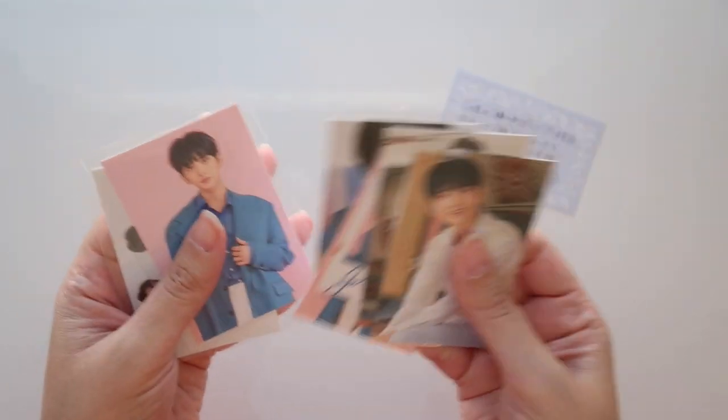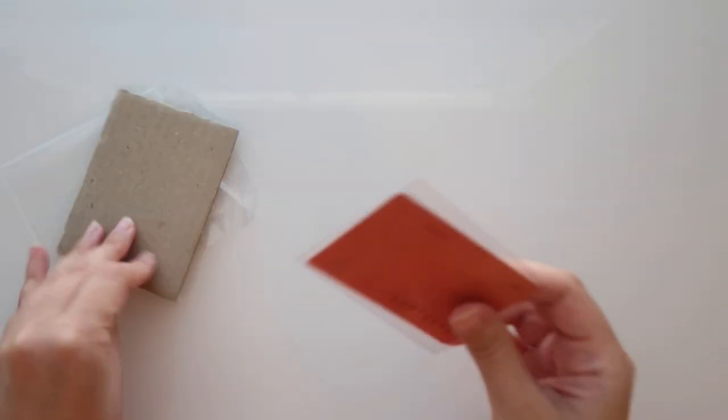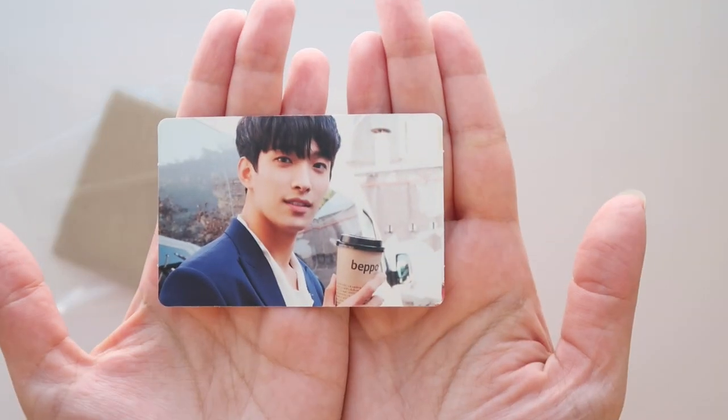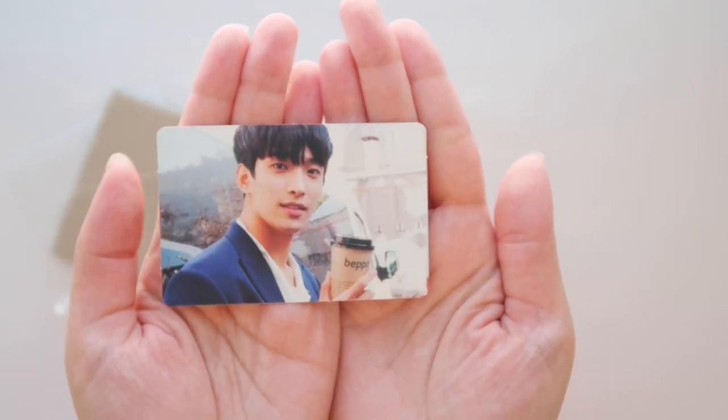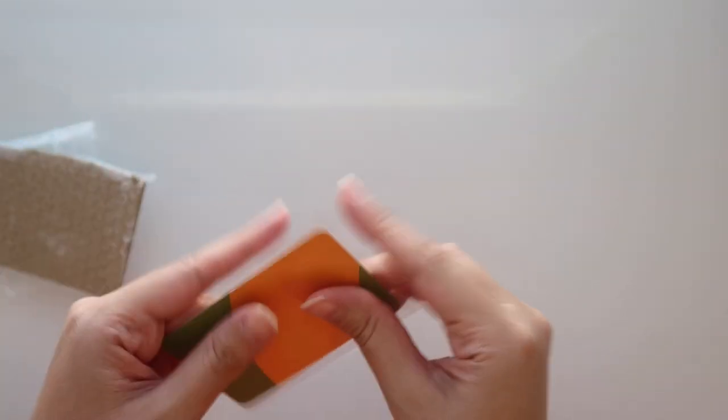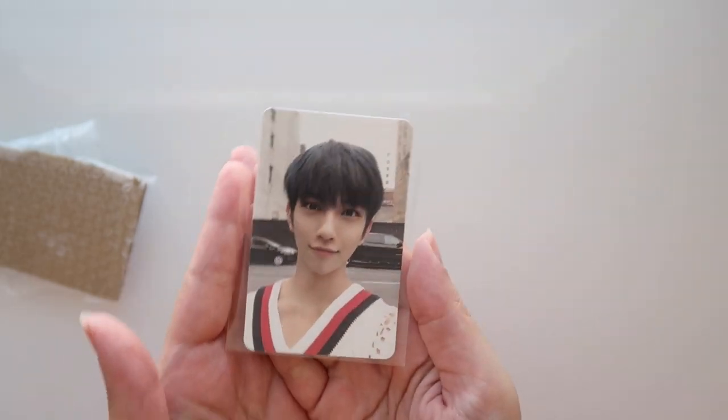Oh, so cute — this is going to be DK, yes it is. It's his Teenage card, the orange one. Look at him with his cup of coffee!